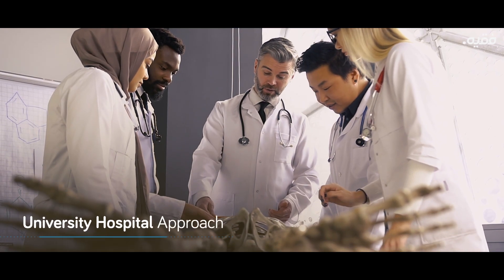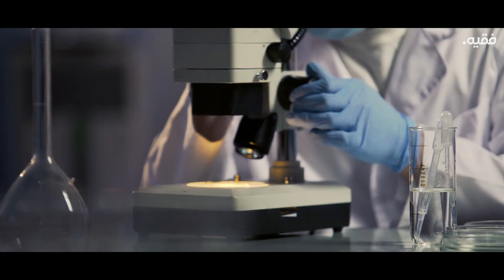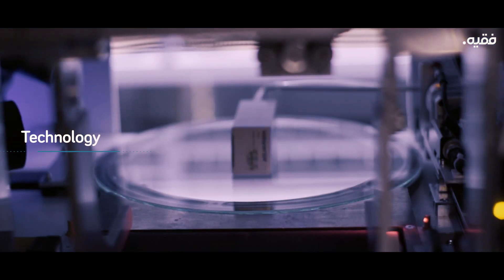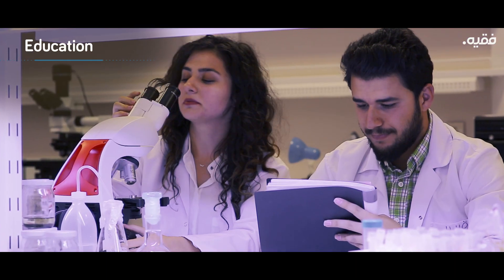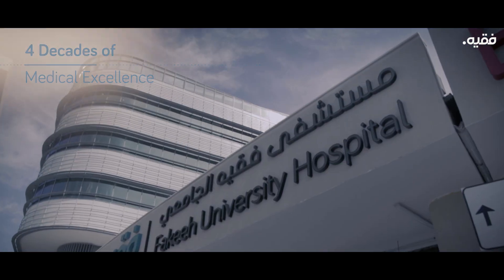All of this with a university hospital approach, where doctors teach and train other doctors and further enhance the quality of healthcare offered. Fakih University Hospital brings you a research-based academic care model, high investments in technology, and medical education of international standards — a result of over four decades of medical excellence.